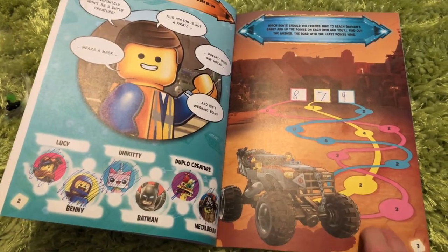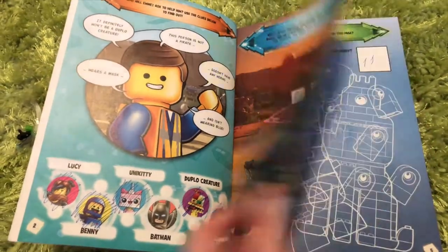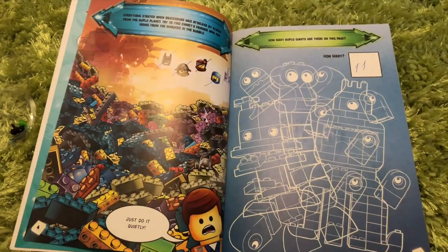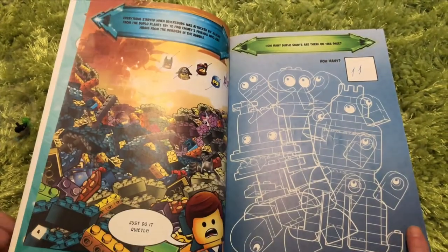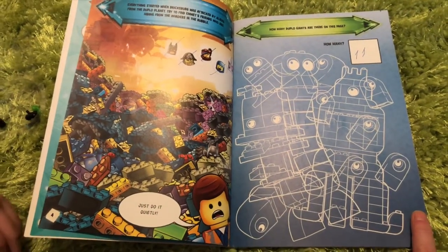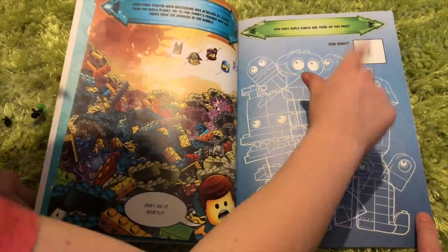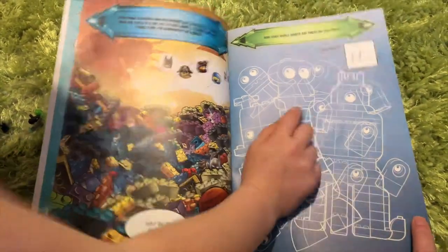So you add the numbers up? Yeah, you do the math. And then this one — you need to find all the characters, which was quite easy. You need to count how many there were. That's not tricky. No, it isn't. Look: one, two, three, four, five, six, seven, eight, nine, ten, eleven... I can see one.